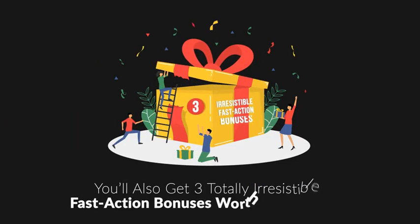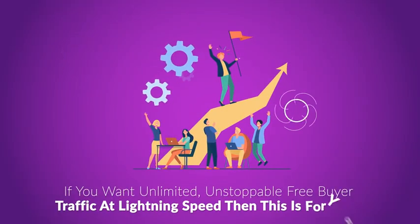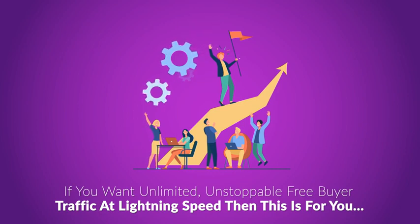When you act right now, you'll also get three totally irresistible fast action bonuses worth thousands. So if you want unlimited, unstoppable, free buyer traffic at lightning speed, then this is for you.